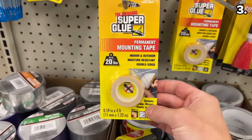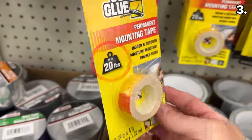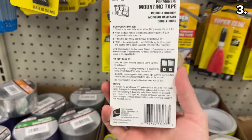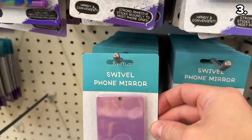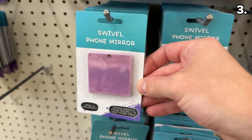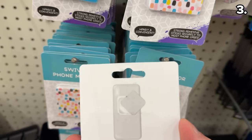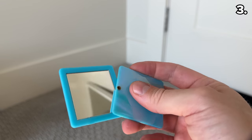From the Super Glue brand, this adhesive tape can apparently handle up to 20 pounds, so for hanging picture frames or future Thanksgiving and Christmas decor, this could work in place of sticky tack. Also, this swivel phone mirror strongly adheres to the back of most phone cases — perfect if you need to quickly check that your teeth are food-free before a meeting.